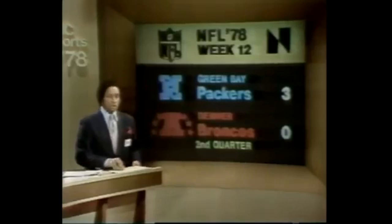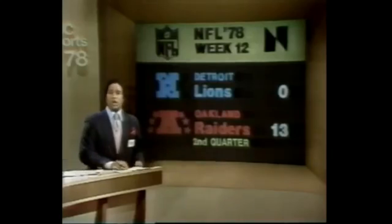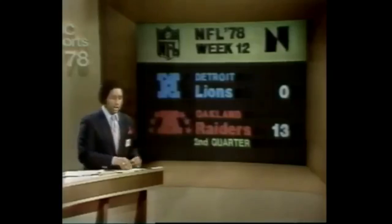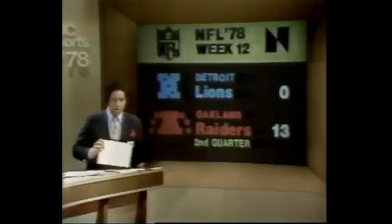Green Bay against Denver — the Packers trying to get up after being walked all over by the Dallas Cowboys last week. Today they go against a very tough Denver Broncos defense. It's a defensive struggle at 3-0 in the second period, the Packers out in front on a 19-yard field goal by Chester Markle. The Oakland Raiders, who haven't been playing exceptionally well but keep winning, lead the Detroit Lions 13-0 in the second period. Mark Van Egan has a couple of short plunges from one yard out. The Lions stand at 4-7 but have won three of their last four.